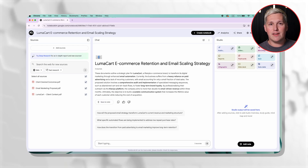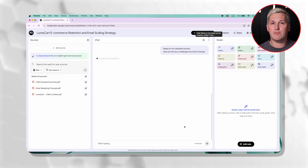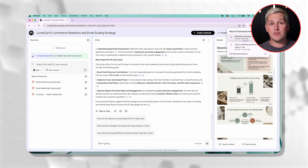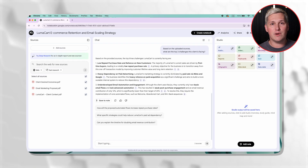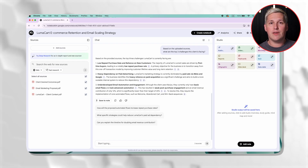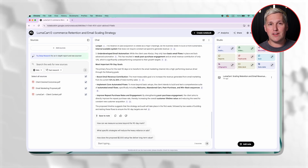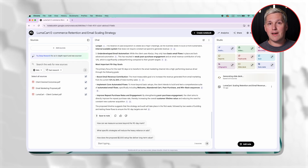Now you let Gemini scan everything. It understands your service structure from your past proposals, the prospect's industry and challenges from their materials, and their specific goals from your notes. This gives you the foundation for a completely customized proposal in about five minutes of setup time. The secret is not generating slides from nothing — it is teaching Notebook LM your proposal structure once, then letting it adapt that structure to every new prospect automatically. You are customizing your proven framework to fit their specific situation.